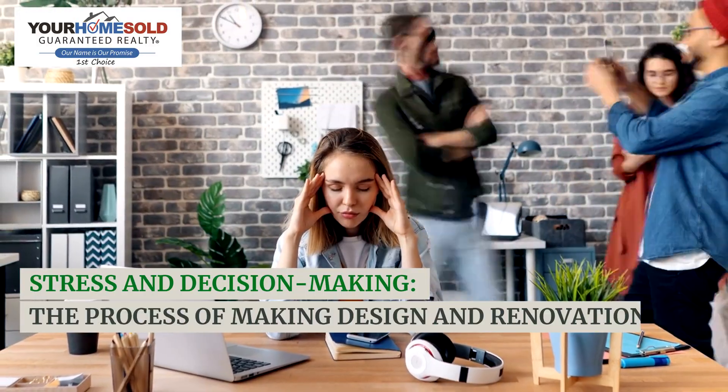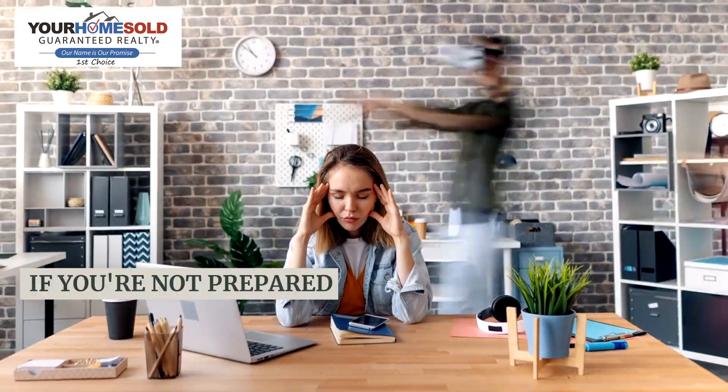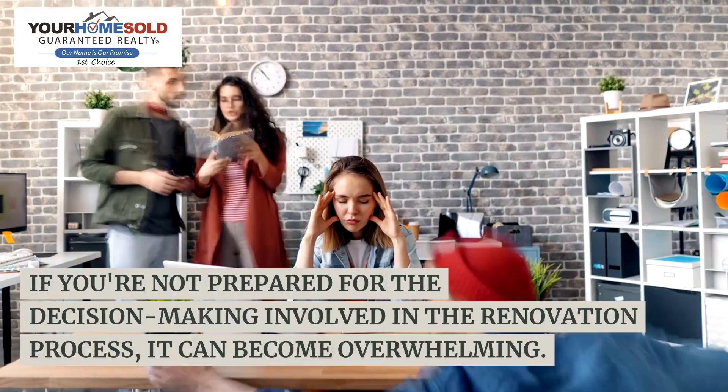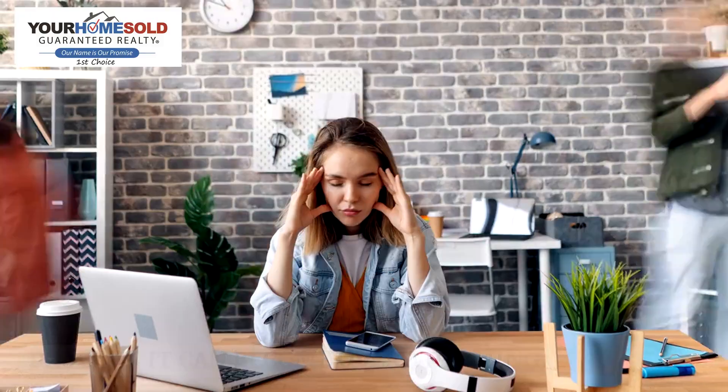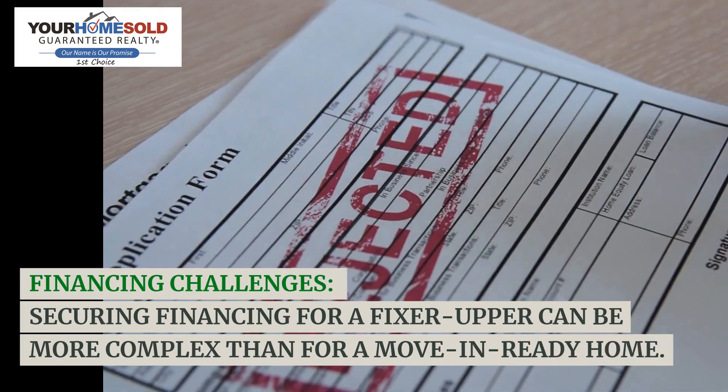Stress and decision making: the process of making design and renovation decisions can be stressful. If you're not prepared for the decision making involved in the renovation process, it can become overwhelming.